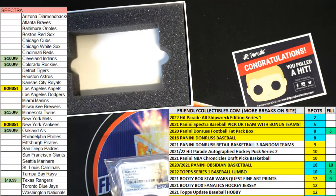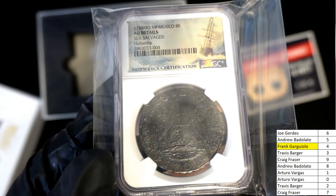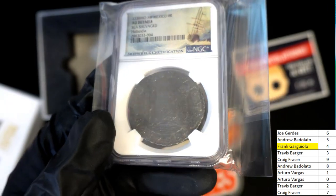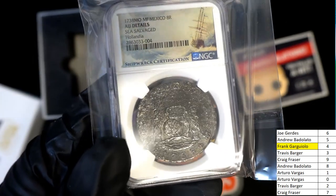Wow — monster hit! Monster treasure, matey! Thank you.